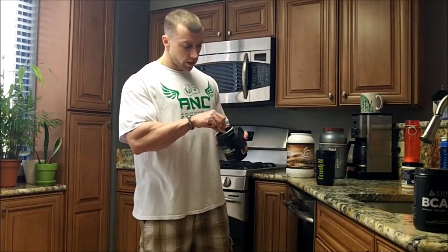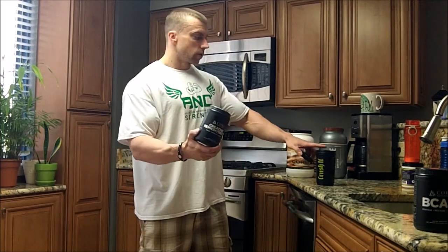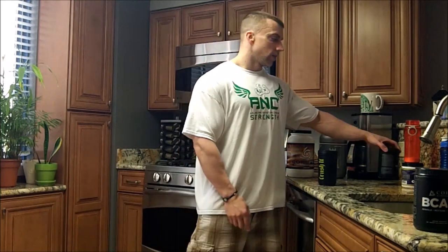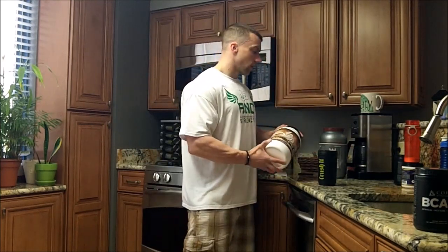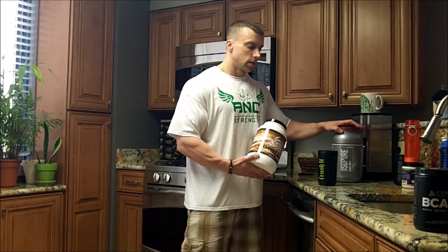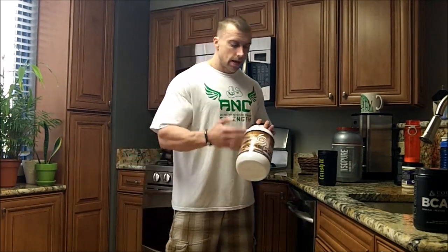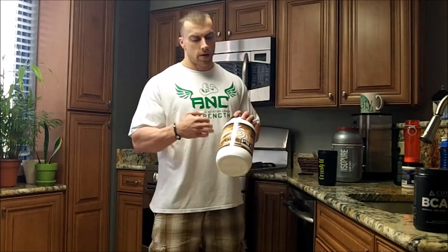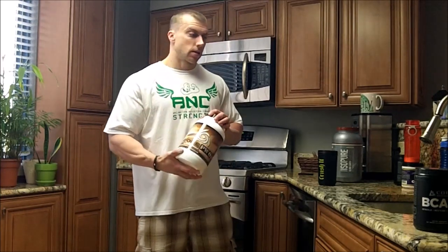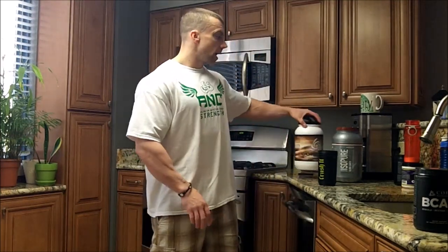Post-workout always starts with five grams of creatine monohydrate from Core Commodities. You don't have to load creatine — just five grams one time a day is fine. I have two options here: Core PWO and plain whey isolate. When I'm early in my diet I use the Core PWO because it has a three-to-two ratio of carbs to protein with added BCAAs and extra goodies, and it tastes like liquid Cocoa Puffs.